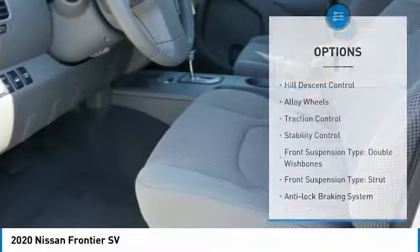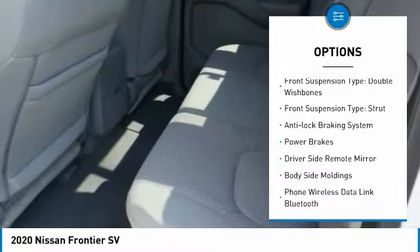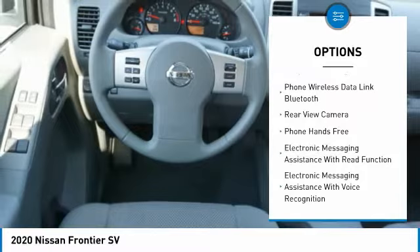Here are some of this vehicle's great options: hill descent control, alloy wheels, traction control, stability control, front suspension type double wishbones, front suspension type strut.